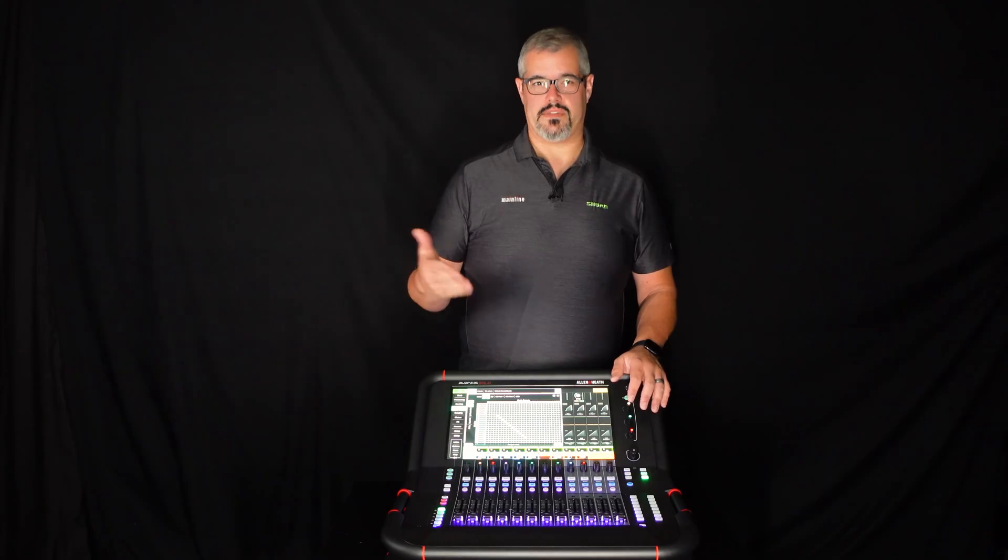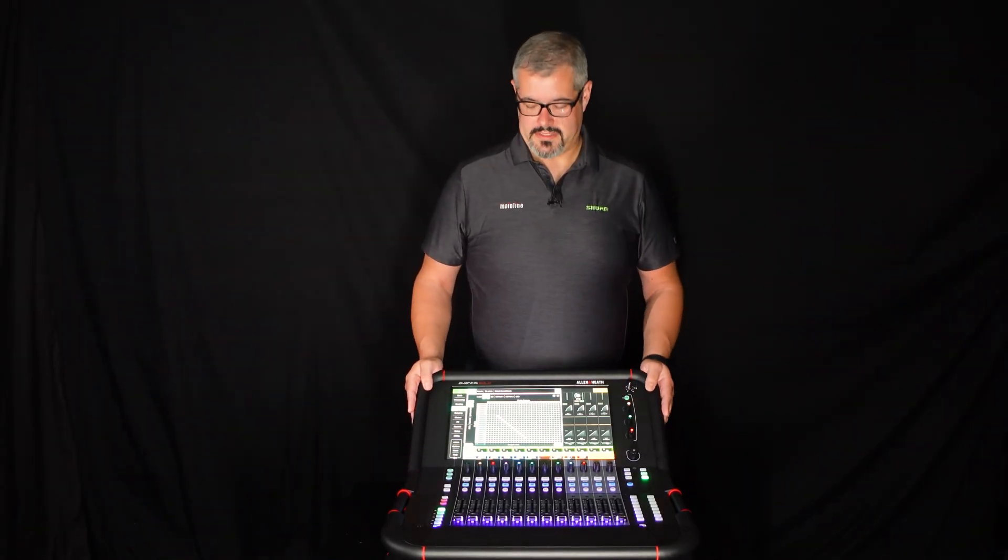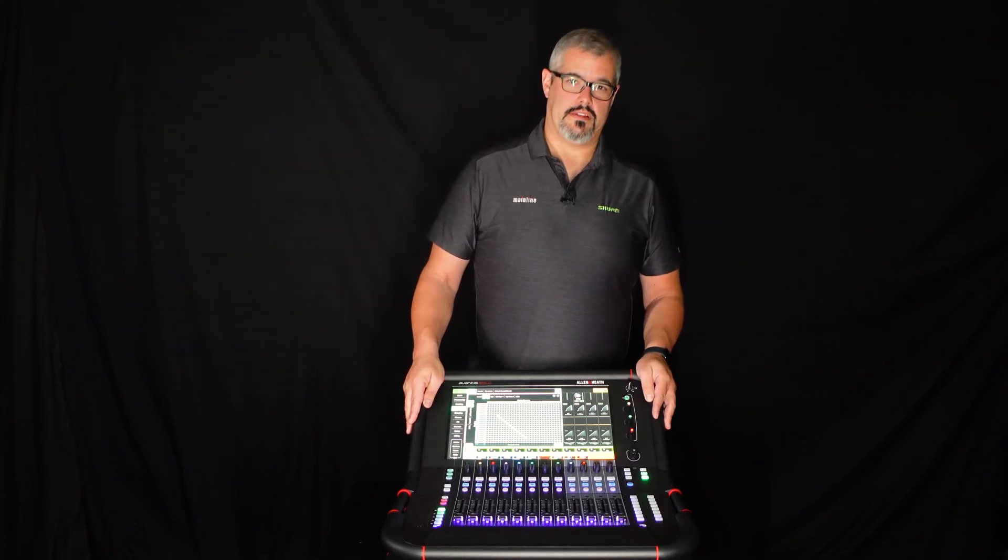Those stage boxes can range anywhere from 16 channels all the way up to 48 channels on a single stage box, and they can be connected over a single Cat 5 cable.